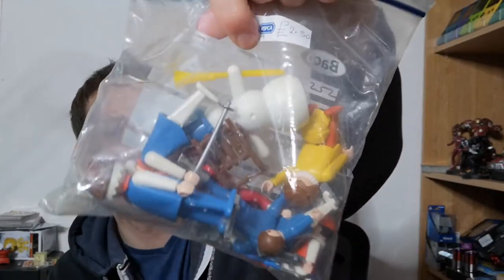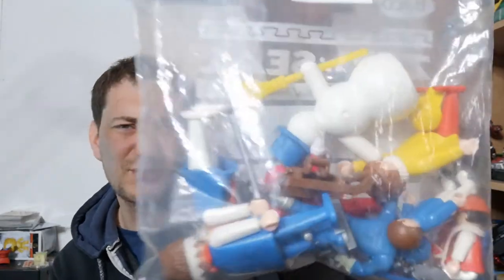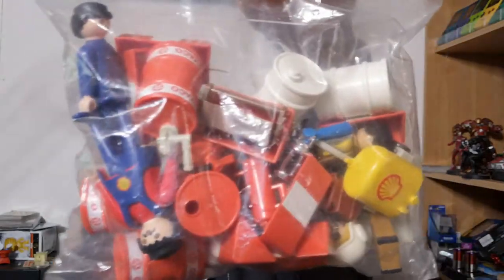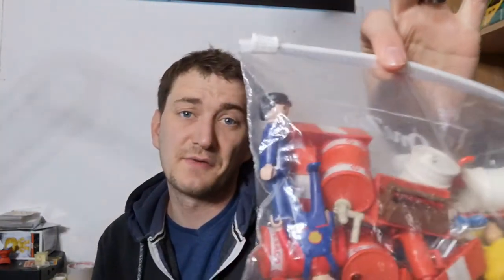RSPCA shop — I paid £2.50 for a bag of Playmobil bits. Looks to be some sort of a wintery ski resort sort of thing. I bought two bags — there was this one and this one, which appears to be some sort of a Texaco slash Shell garage. These are from the 70s or 80s by the looks of it. So yeah, this again was £2.50 for the bag.